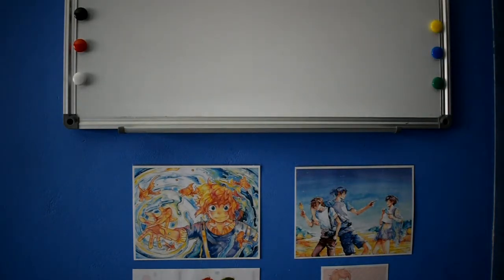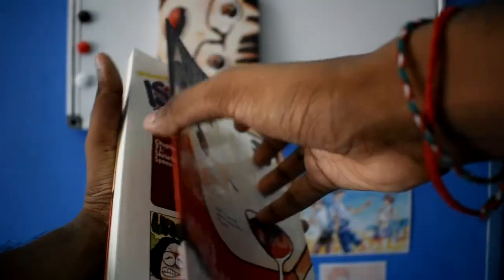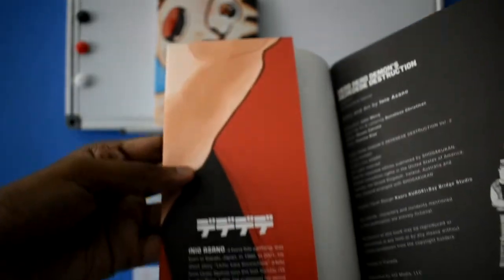Next up we have a highly anticipated release because it's by the celebrated Inio Asano — here is Volume 1 of Dead Dead Demons Dededede Destruction, and I also picked up Volume 2. These releases are just so high quality coming from Viz — they have a really nice matte finish as well as spot gloss, with the title sprayed across the entire front cover. There are also flip covers, which I really love, and they come out to be entire character illustrations — very pretty and well done. The back has some information about the author, which is a nice little touch.